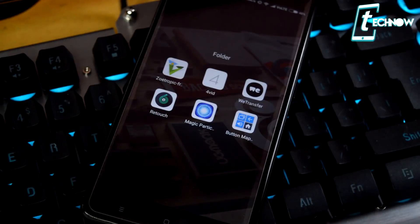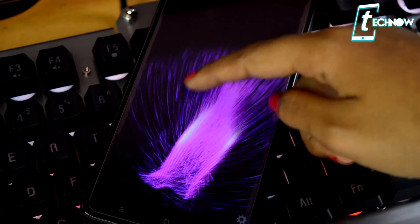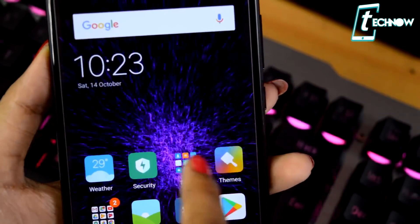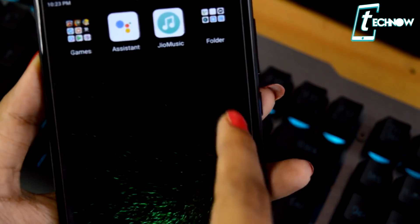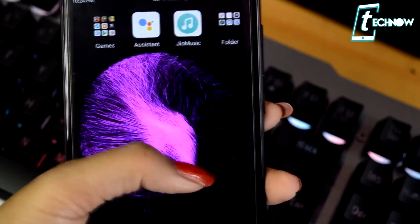For the best wallpaper application this month, my suggestion is Magic Particles. This app is getting quite popular among Android users because of its awesome particle effects. It relaxes your mind and is very fun to play with — whenever you touch the screen, the particles follow your finger and you can control them to form different shapes.